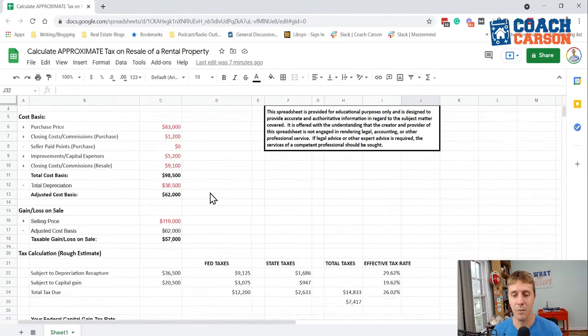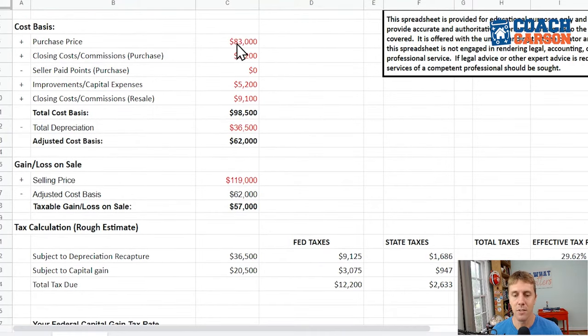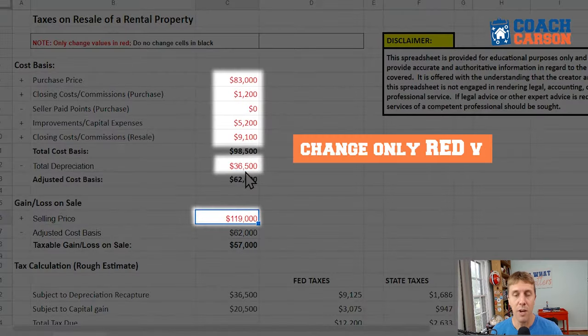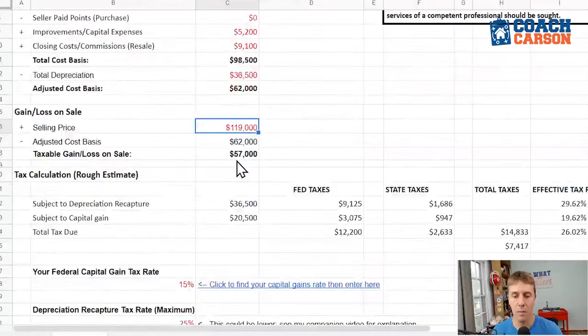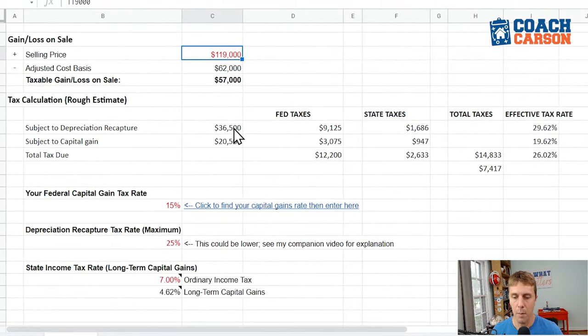You'll recognize these numbers from earlier: purchase price $83,000, closing costs $1,200, improvements $5,200, selling costs $9,100 — total cost basis $98,500. Total depreciation was $36,500, giving an adjusted cost basis of $62,000. If you're using the spreadsheet for your own properties, the values in red are the ones you change; the black values are automatically calculated. Subtracting $62,000 from the $119,000 sale price gives a $57,000 taxable gain.